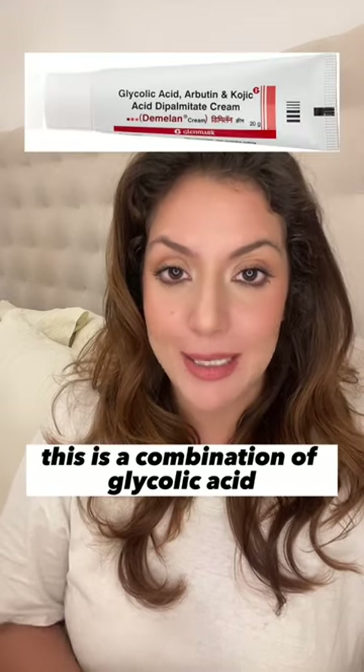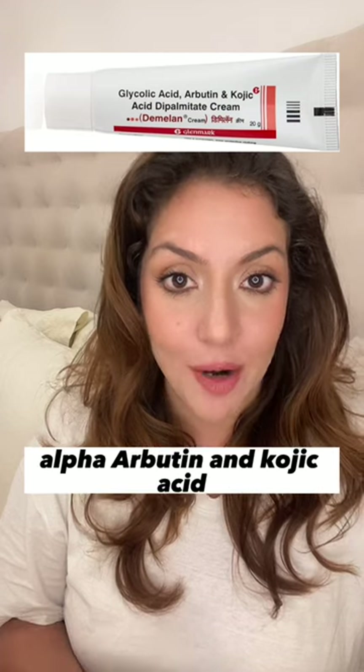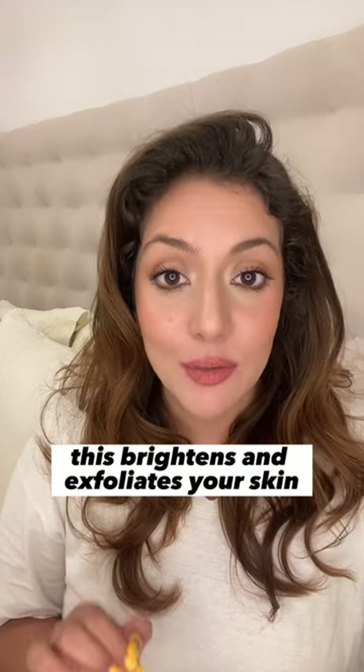At number 3 we've got D-Melon. This is a combination of glycolic acid, alpha-arbutin, and kojic acid. It brightens and exfoliates your skin.